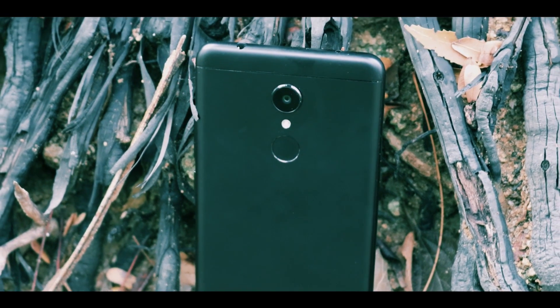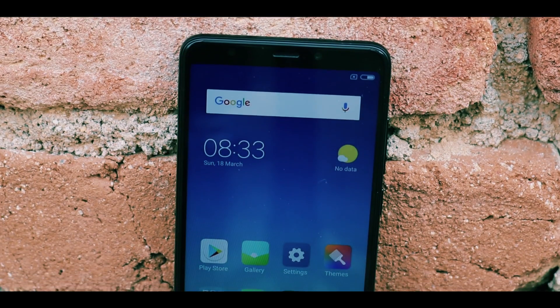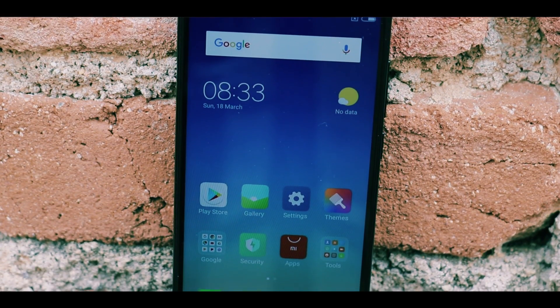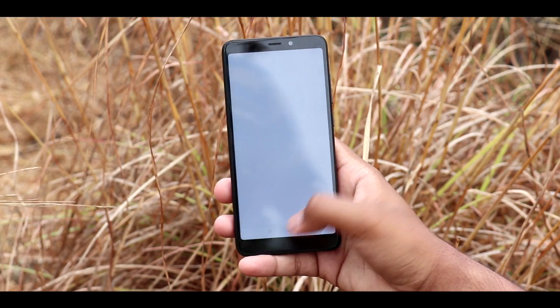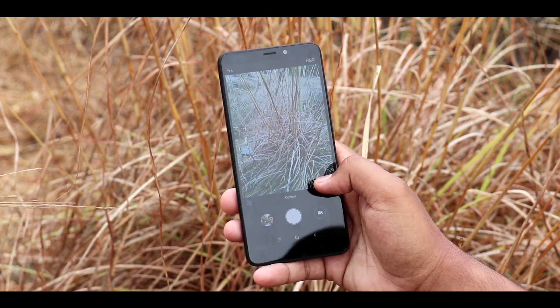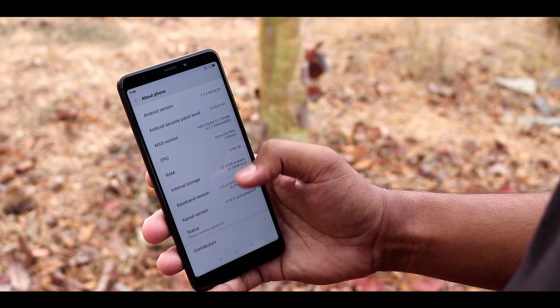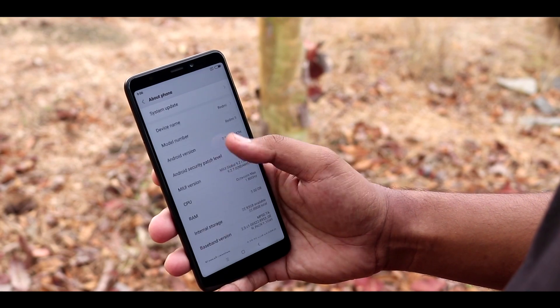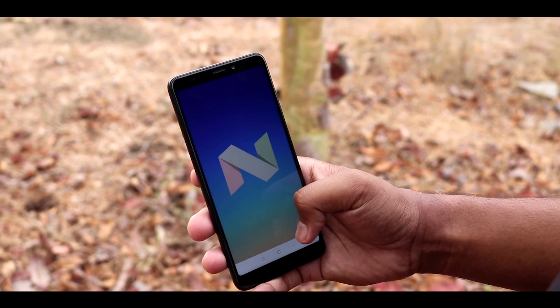Now onto the performance. The Redmi 5 is powered by a Snapdragon 450 chipset, coupled with 3GB of RAM and 32GB of expandable storage, which turns out to give a great user experience. The Redmi 5 takes on apps and games with a buttery smooth experience with no hiccups. Apart from that, it runs on MIUI 9.2 on top of Android 7.1.2 Nougat and is backed by a 3000mAh battery.